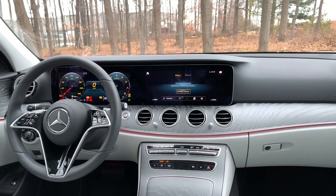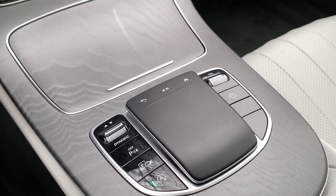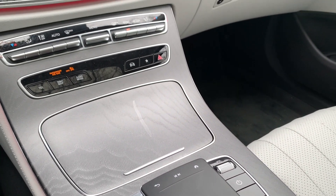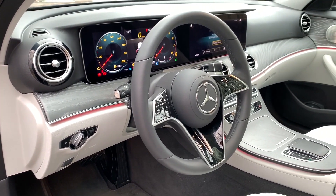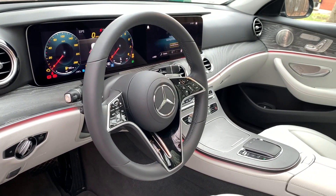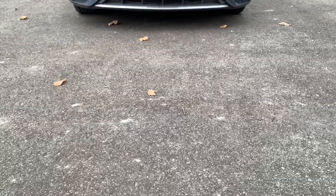I don't care for the MBUX system — I don't like the touchpad and I hope they get rid of it in the next few years. The learning curve is steep between that and the thumb pads on the steering wheel. But it's a great highway cruiser, eats up a lot of bumps, and works really well in city conditions too. Being a mid-size sedan, take an extra couple of seconds to check your mirrors when street parking or in a parking lot.